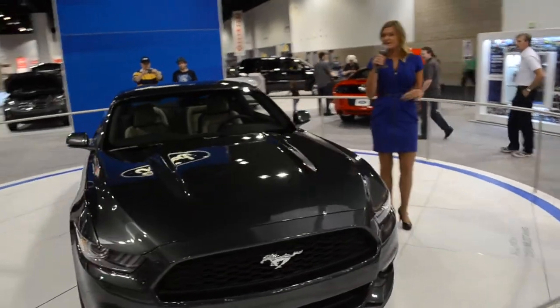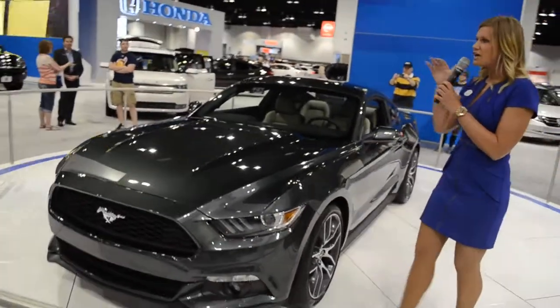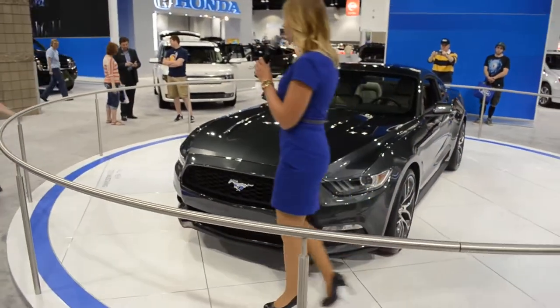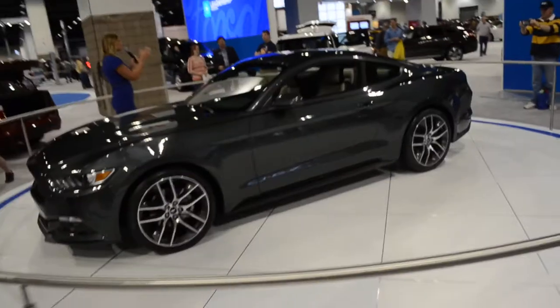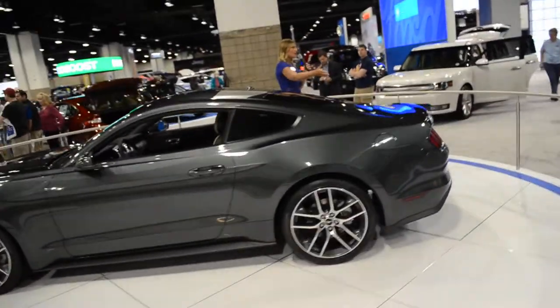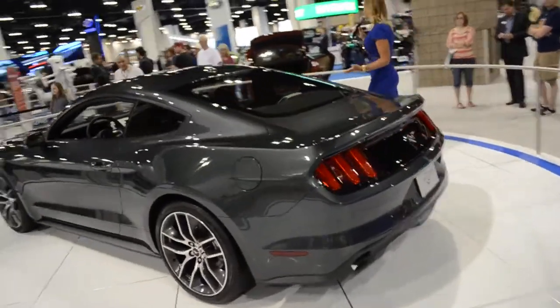We have the Fastback, and we're going to give you a soft-top convertible that will be available as well. That soft-top is also going to sit a little bit lower for that same dramatic and sleek profile. As you make your way to the rear of the vehicle, classic Mustang style with that short deck in the rear. We've got those three-dimensional tri-bar taillights — folks really enjoy those. We also have a standard backup camera on all 2015 Mustangs as well.